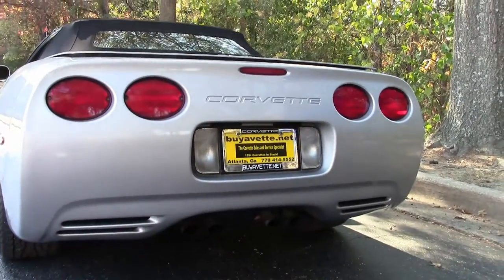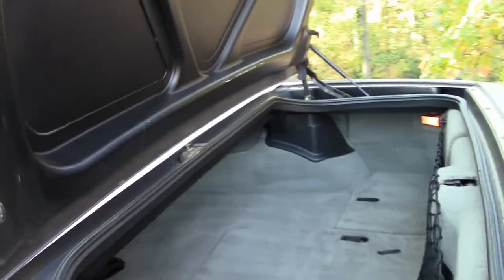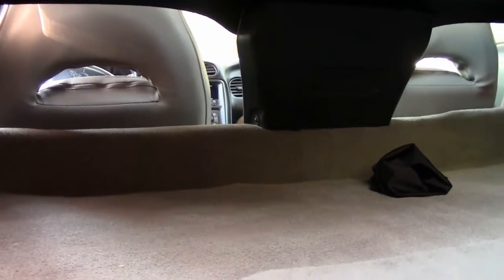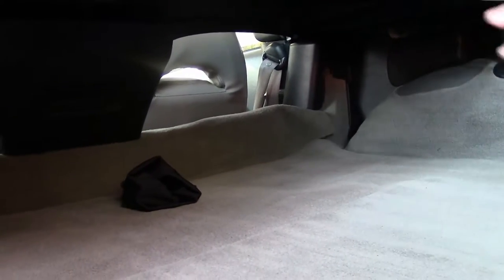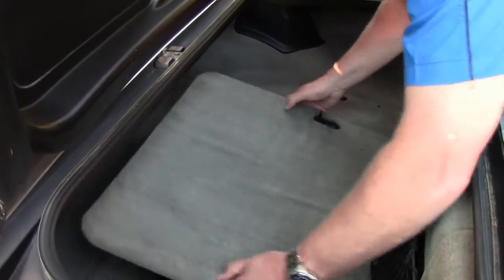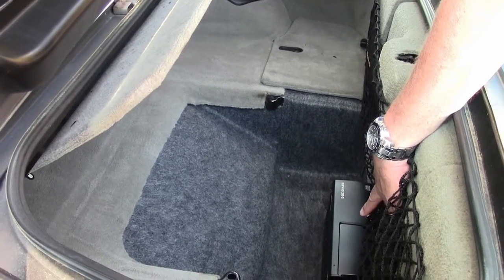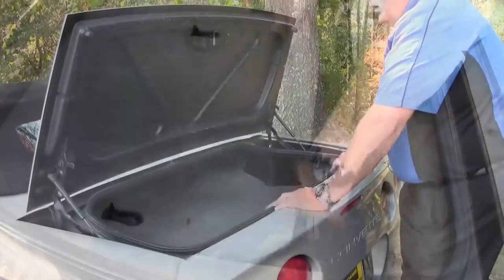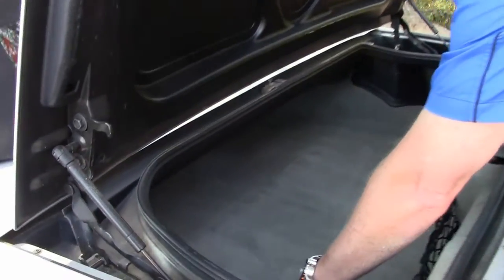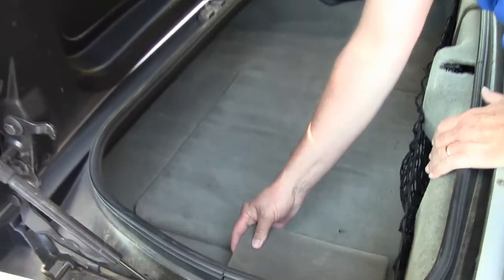We have stock exhaust on this 2000, and I want to show you the trunk itself and how much room you have in this C5. The top will come down to about here. You'll have all this room going back into the back seat. You have three compartments. The middle compartment shows a lot of storage. Plus, you have a 12-pack CD player, which is a definite plus — not all the C5s come with it. You've got same size on both sides along with the center where the CD player is, so you've got a lot of storage in the C5 being a convertible.